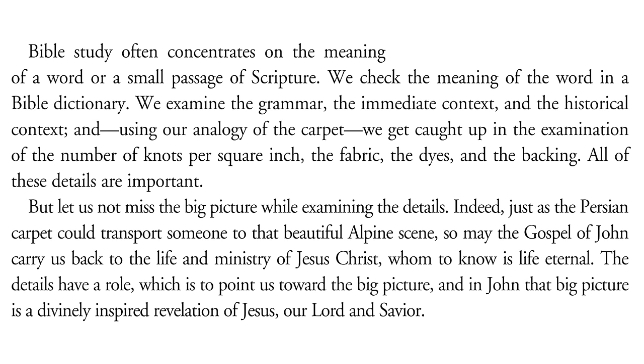Bible study often concentrates on the meaning of a word or a small passage of Scripture — checking the Bible dictionary, examining the grammar, the immediate context, and the historical context. Using our analogy of the carpet, we get caught up in the examination of the number of knots per square inch, the fabric, the dyes, and the backing. All of these details are important, but let us not miss the big picture. Just as the Persian carpet could transport someone to that beautiful alpine scene, so may the Gospel of John carry us back to the life and ministry of Jesus, whom to know is life eternal. The details have a role, which is to point us toward the big picture — and in John that picture is a divinely inspired revelation of Jesus, our Lord and Savior.